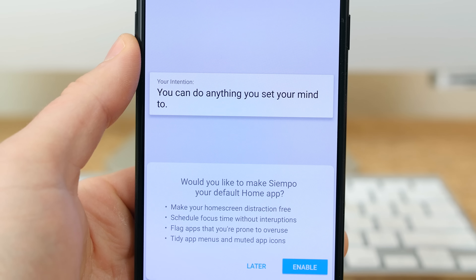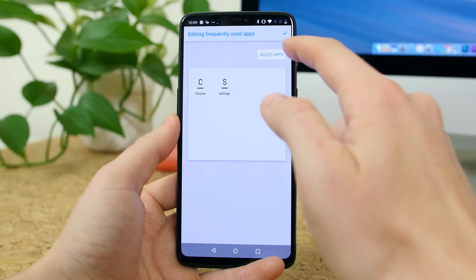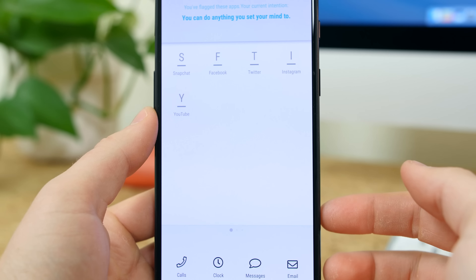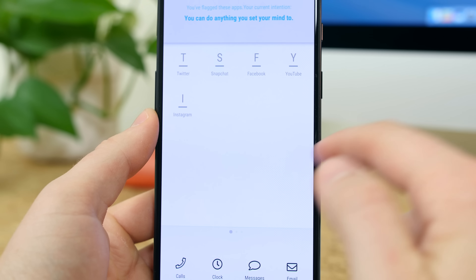Siempo is a launcher that helps you limit your time on your smartphone to create a healthier digital experience. The app will batch notifications, calm your home screen, and create distance between distracting apps in order to prevent unconscious use and to help you live a life of deeper focus, presence, and human connection.